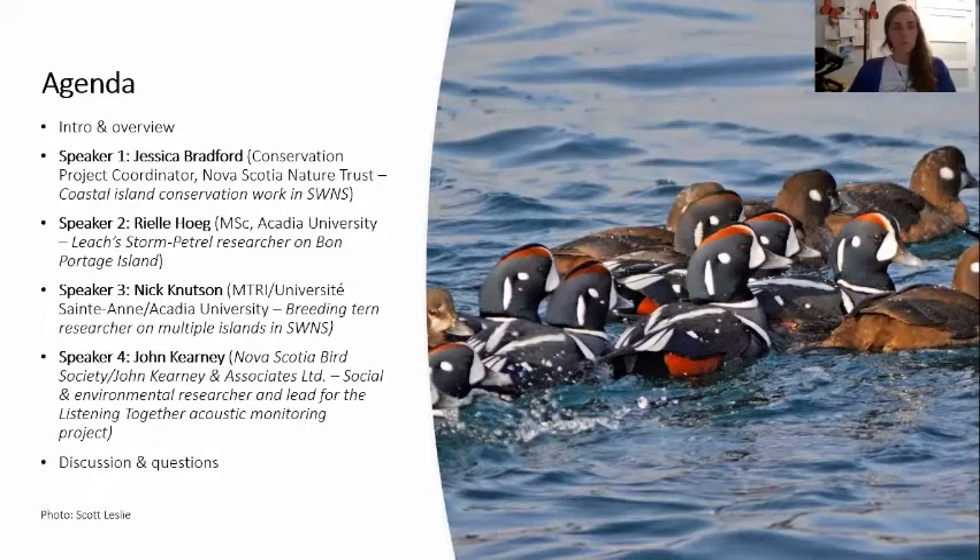Then we're going to hear from Riel Hoig, who is a master's student at Acadia University, focusing on Leach's storm petrel research on Bon Portage Island. Then we'll hear from Nick Knutson, who works with MTRI, talking about his master's research on breeding tern populations on islands in southwest Nova Scotia. And finally, we'll hear from John Kearney, who's going to look at migratory birds and how important coastal islands are for migratory songbirds. We'll be saving all questions for the end, so please use the Q&A feature at the bottom of your screen.